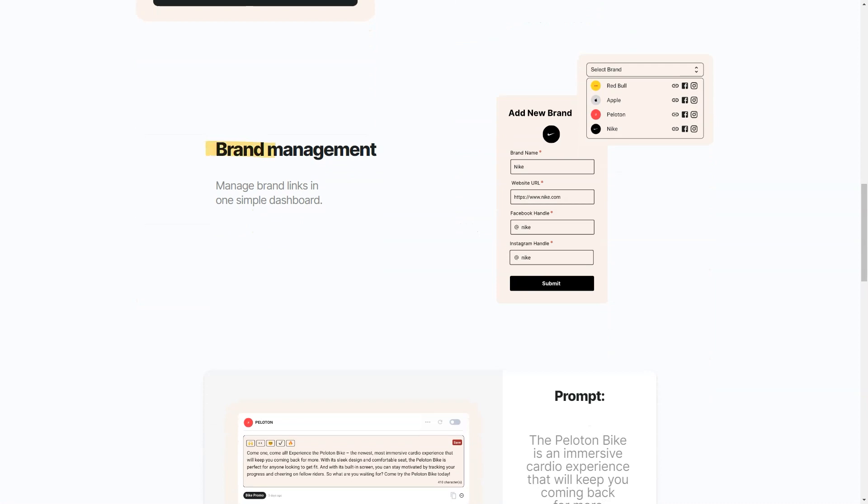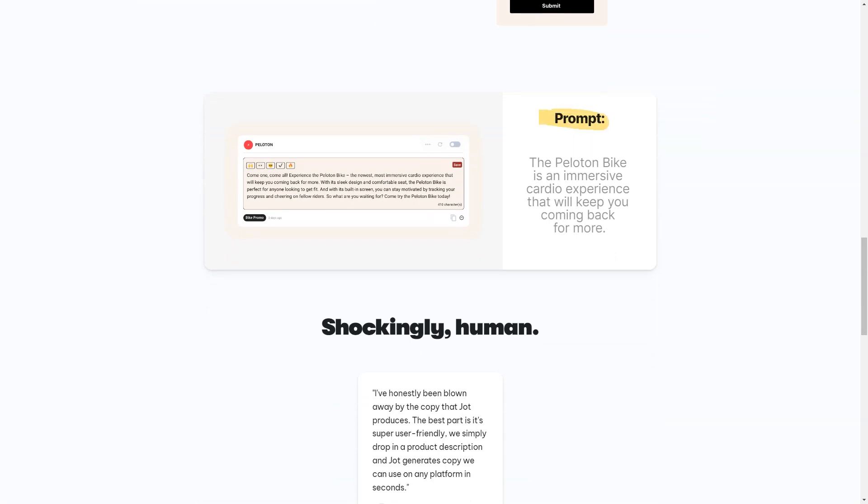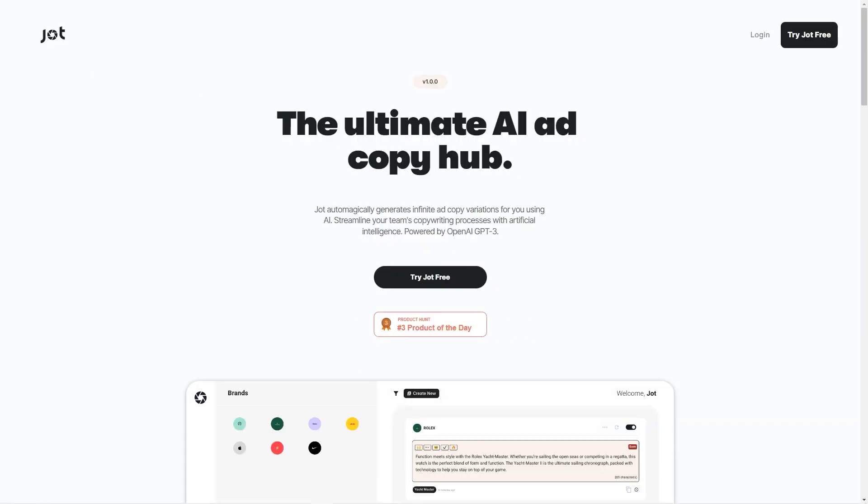What sets Jot apart is its pricing. With a seven-day free trial you can try it risk-free. There are two pricing options — Basic and Pro. The Basic plan gives you 10 copies of cards and 10 brands, while the Pro plan gives you unlimited copies of cards and brands. The AI-driven platform is constantly evolving and updating to serve the needs of businesses and marketers better everywhere, with an intuitive interface and ease of use.